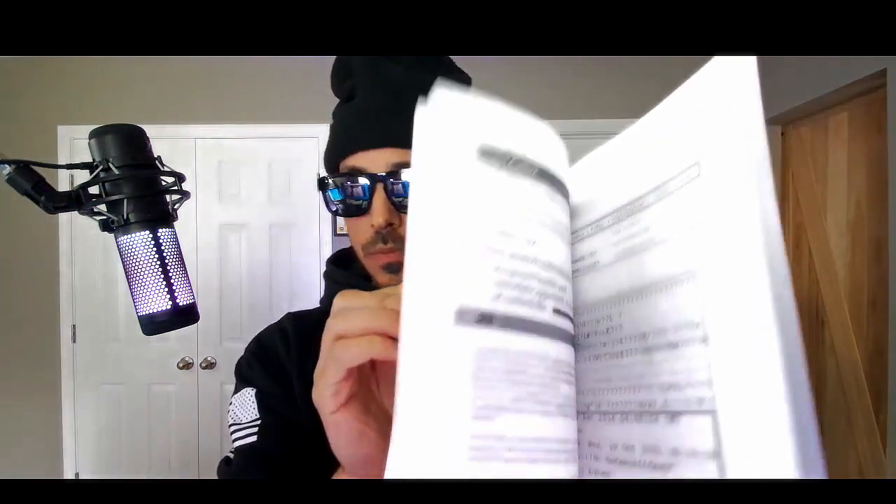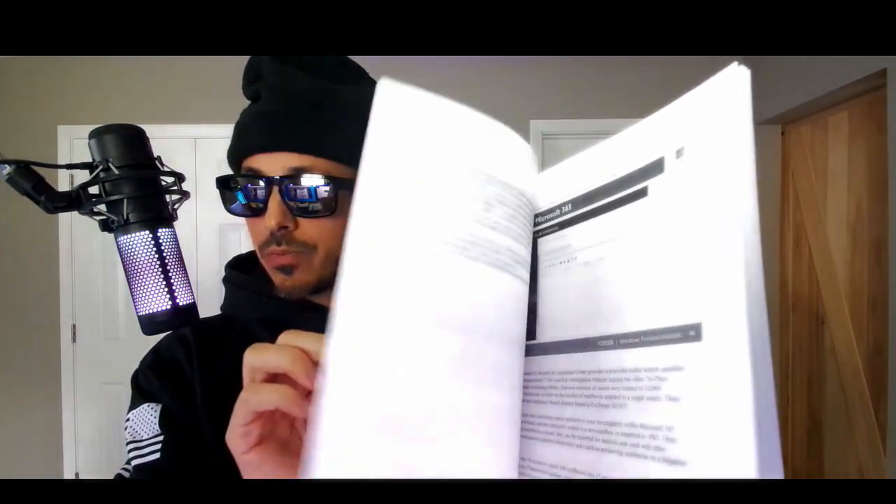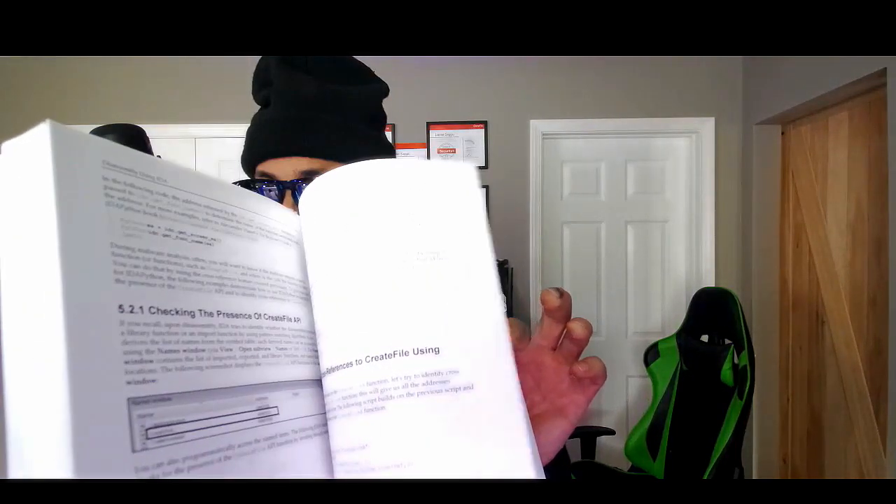Doesn't seem to be too much reading — a lot of pictures and some paragraphs. Here's the email analysis book — it's a bunch of diagrams, pictures, a couple paragraphs. These are really the type of books I'm used to reading. There's also a malware analysis book with a lot of words and some pictures.